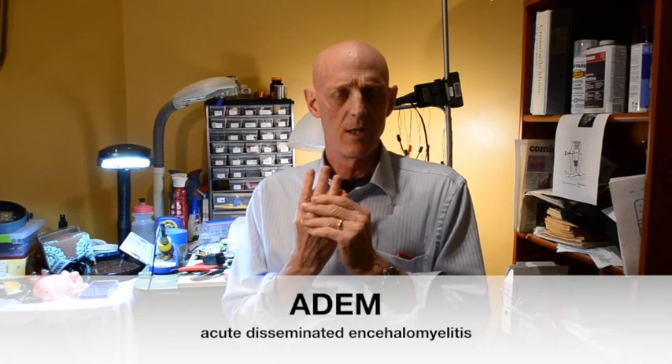So we have relapsing-remitting MS, primary progressive MS, Devic Syndrome, and then there's another one called ADEM — acute disseminated encephalomyelitis — which is very rare. It's a large, single, hot MS attack affecting much of the brain.